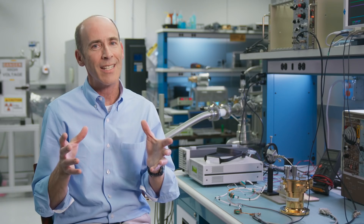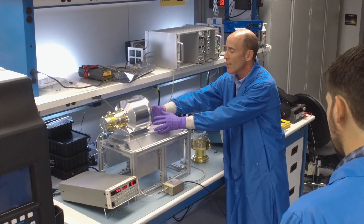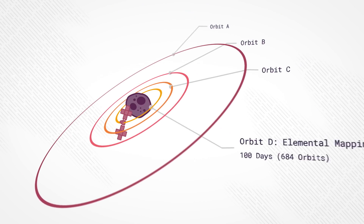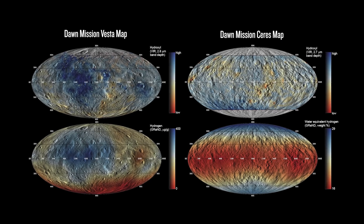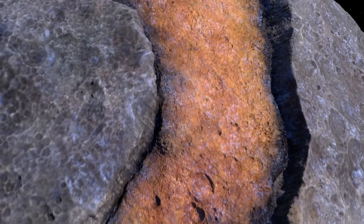Our instrument is kind of like a camera without a telephoto lens. In order to get our best measurements, we need to be at relatively close altitude above the surface — what we call Orbit D. From there, we can form global maps of the elemental composition of Psyche just by flying around externally.